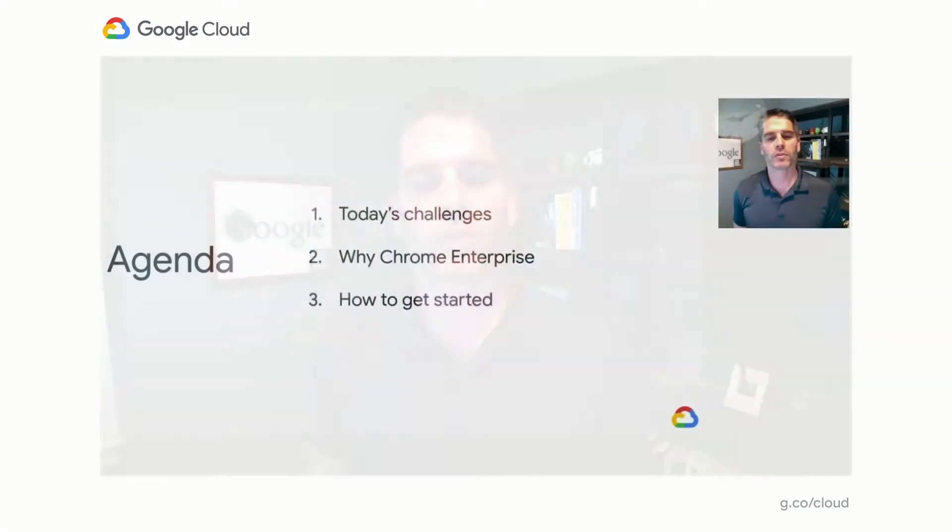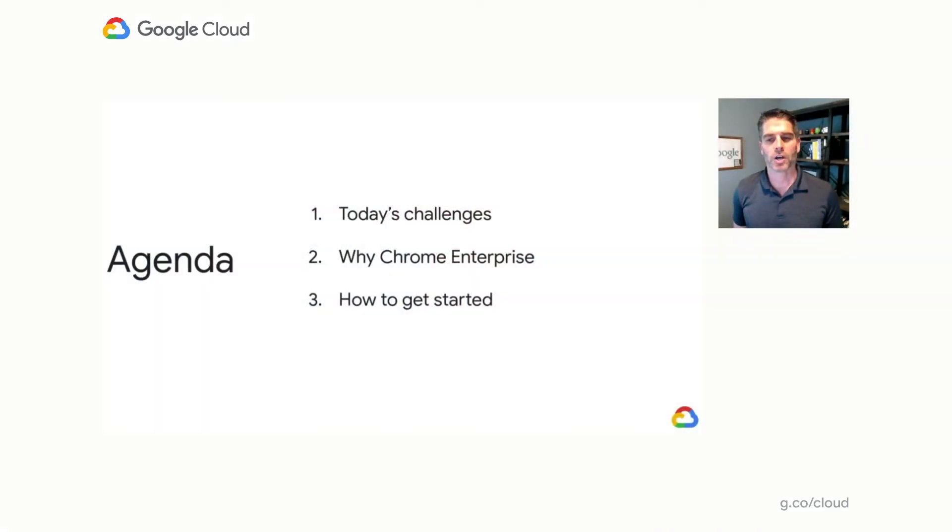Hello, and thank you to everyone who is tuning in today during this very challenging time. My name is Mike Dowse from the Chrome Enterprise Customer Team, and I want to welcome you all to this session. As we are all aware, with the spread of COVID-19, the new normal now requires most employees to work remotely, and we want to do our part to help you all stay connected, productive, and secure.